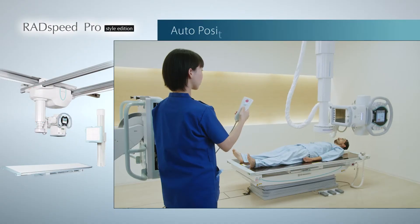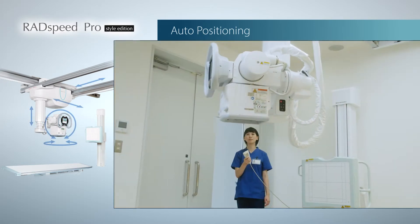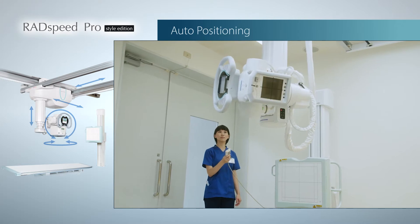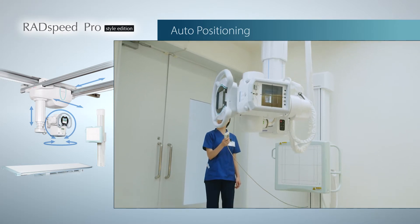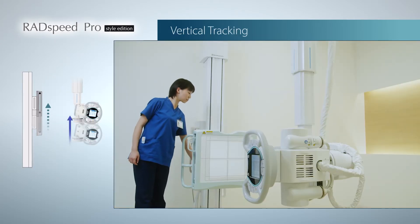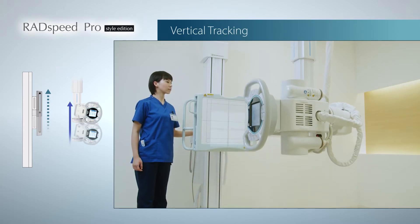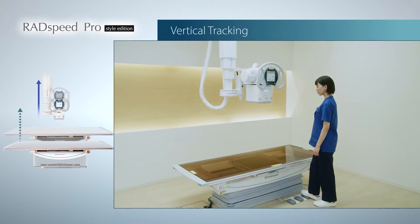RadSpeed Pro provides various intelligent features to improve your examination workflow. The auto-positioning option can position the x-ray tube to the pre-set position automatically just by using a simple remote control. The sophisticated system synchronizes auto-bucky tracking between the x-ray tube and the bucky table, and also interlocks the up and down motion of the x-ray tube and the bucky stand. These features enable much safer and easier system operations.